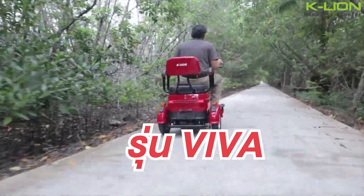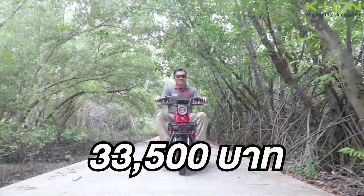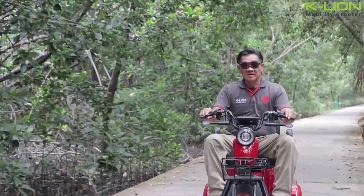The first car that will be recommended is a new car in 2021. The car is the Viva model at 33,500 baht. It is a 2-seat car.